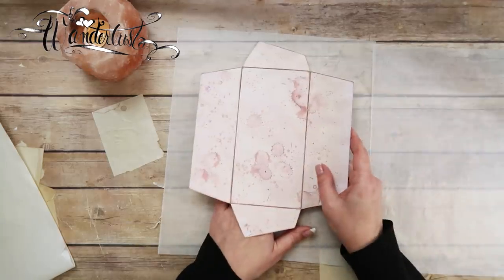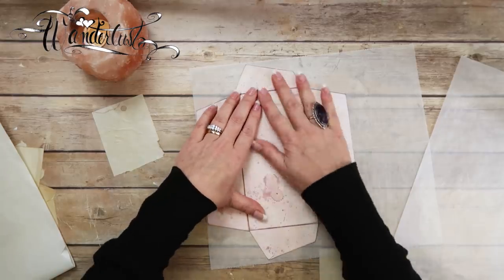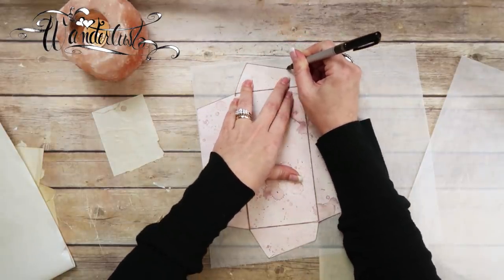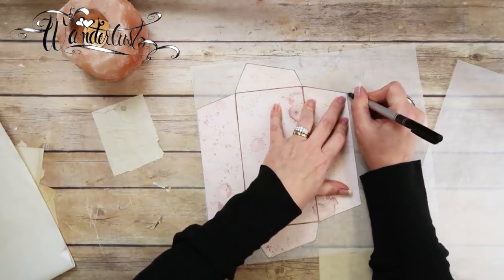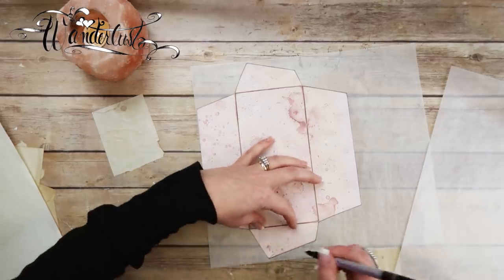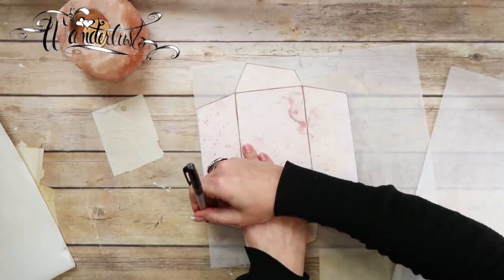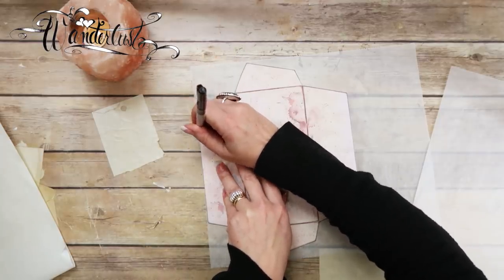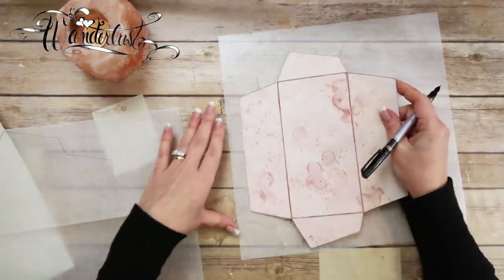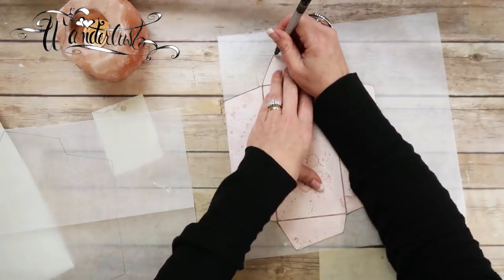All I'm going to do is take this template, lay it on here, take a sharpie pen with a fine tip, and trace around the outside. I'm not going to trace all the other lines — just around the outside. There's the wax paper one. And now let me go ahead and do the glassine paper one — just going around the outside.